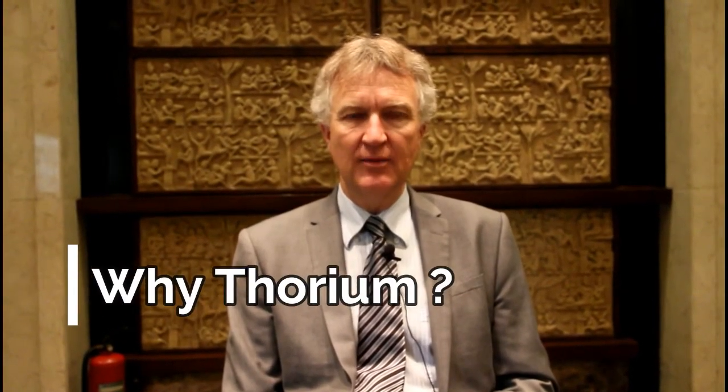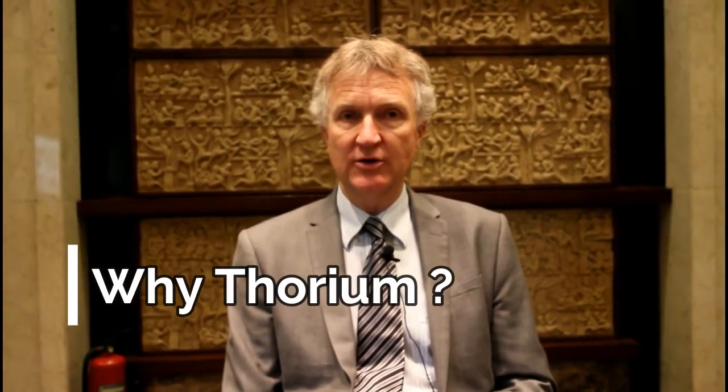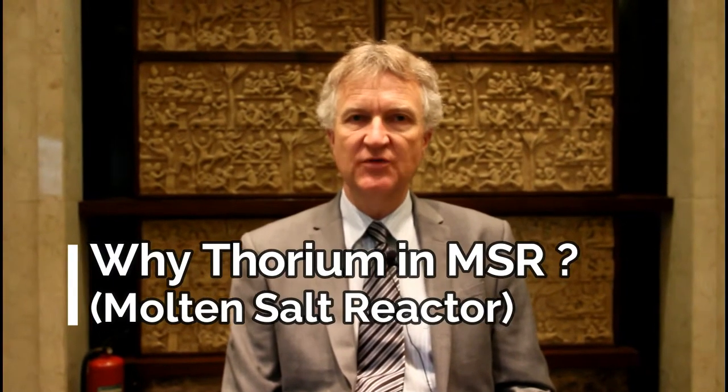Thorium is an element that works very well in a molten salt reactor. It's lighter than uranium, so it will produce less plutonium in a reactor than a uranium reactor will. Thorium is difficult to process from a solid fuel reactor, but in a molten salt reactor you don't have to do that kind of processing, so it flows very nicely into a molten salt fueled reactor.